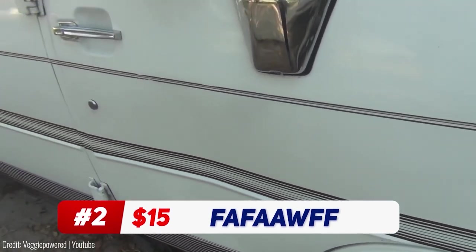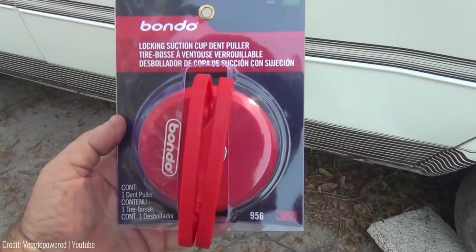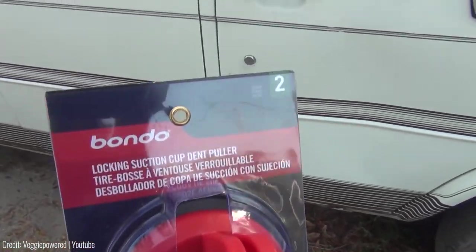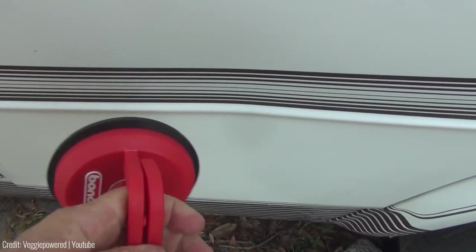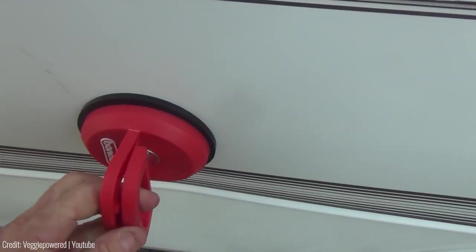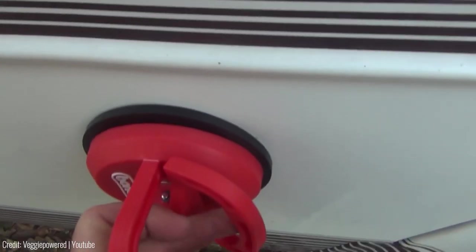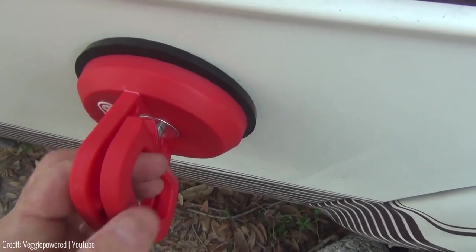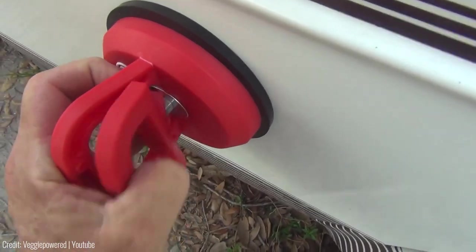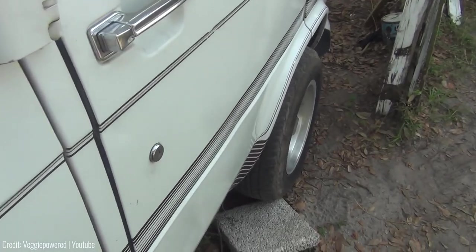If you ever found yourself with an unsightly dent in your car that you can't afford to take to a body shop, the FAAFAAWFF Car Dent Remover might just be the solution you've been looking for. This handy little tool is easy to use and allows you to remove small dents and dings without damaging the paint job on your car. To use the dent remover, simply place the suction cup on the affected area and pump the handle to create a vacuum seal. This will allow you to pull the dent out and restore your car's surface to its original smoothness.